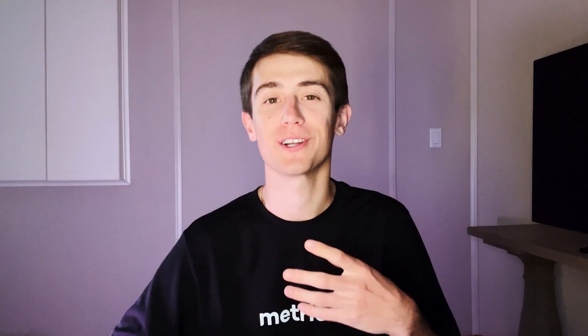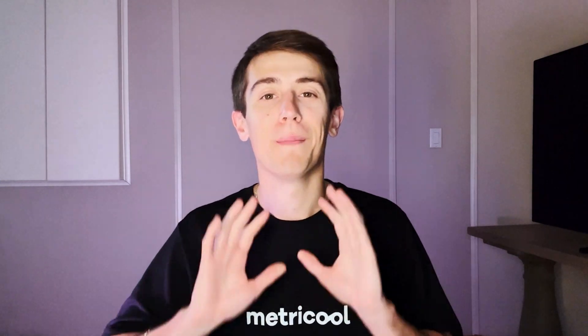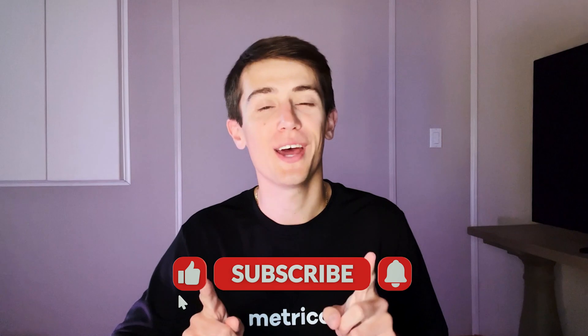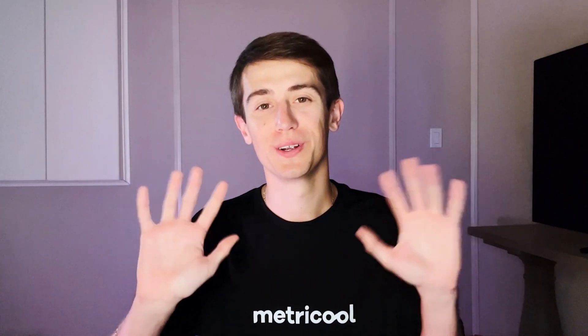Metricoolers, that brings us to the end of this video. We hope that we introduced you to some new tools. Comment below if you'll be adding any of these tools into your tech stack. And don't worry, we linked all of these tools in the description. Let us know if you would like a part two. Make sure to give this video a big thumbs up and subscribe to our channel for more social media videos. Thank you Metricoolers!